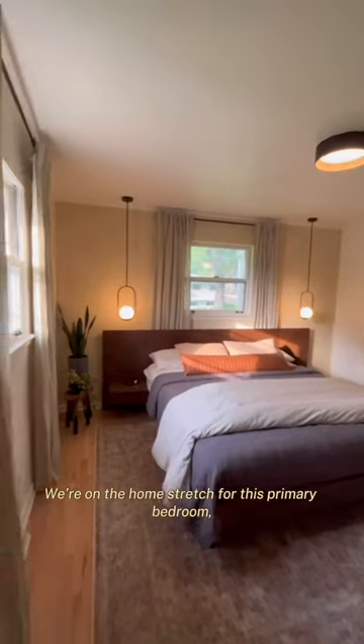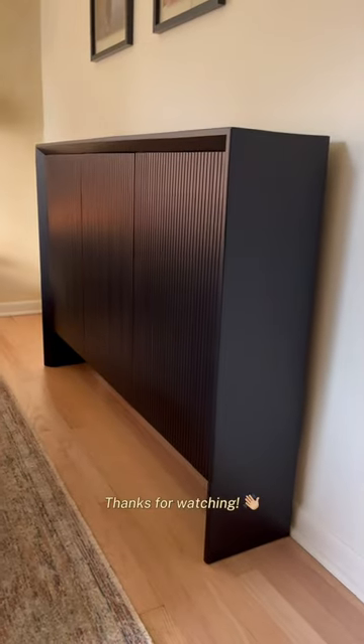We're on the home stretch for this primary bedroom, but stay tuned for this custom cabinet build. Thanks for watching!